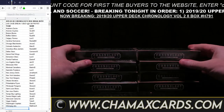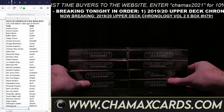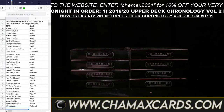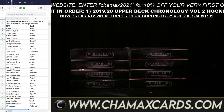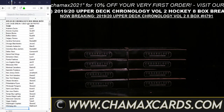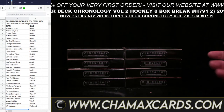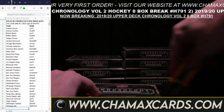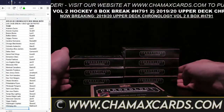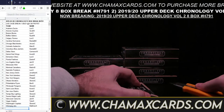Someone asked about 2021 Artifacts — we did originally have some scheduled for today but moved those and did them two days ago. We have more artifacts on Thursday. We always email everyone if there are any changes. This is Chronology H791, not Artifacts. Jesse, if you have questions, feel free to shoot us an email at chamaxcards@gmail.com and we'll figure out what break you're in and when it is.